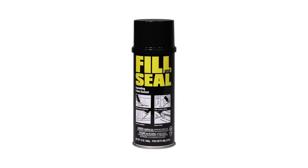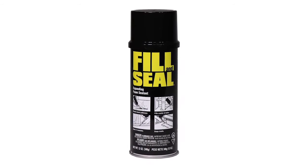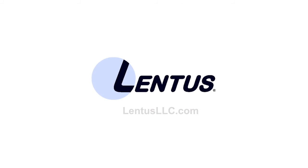Fill and seal provides high performance and low cost, expanding to three times its original volume to form a durable, airtight, and waterproof bond. Contact Lentis today for foam products designed for any insulation need.